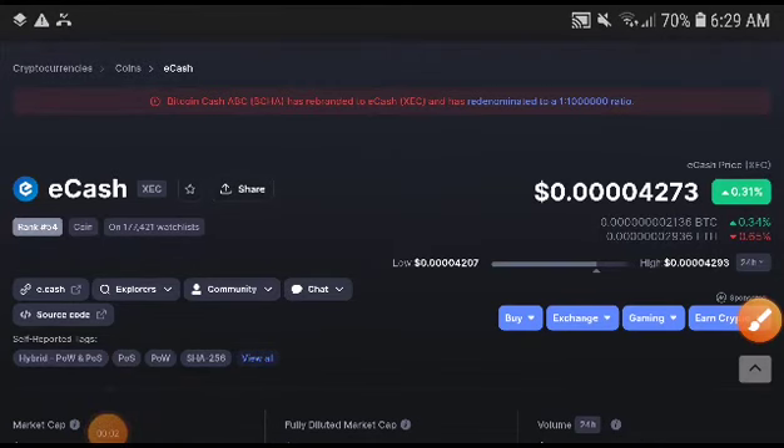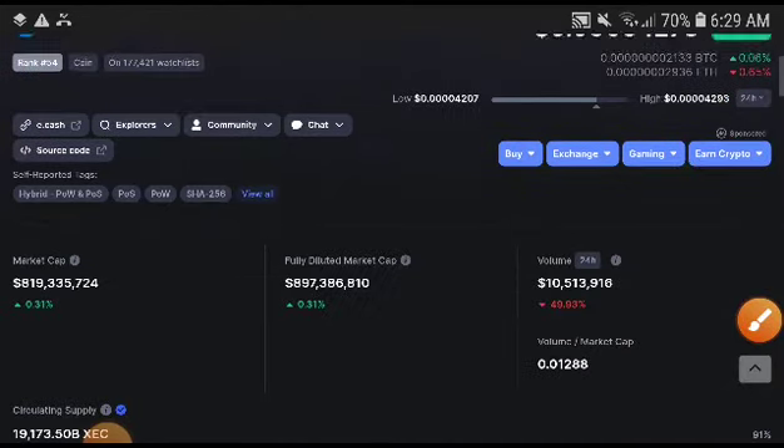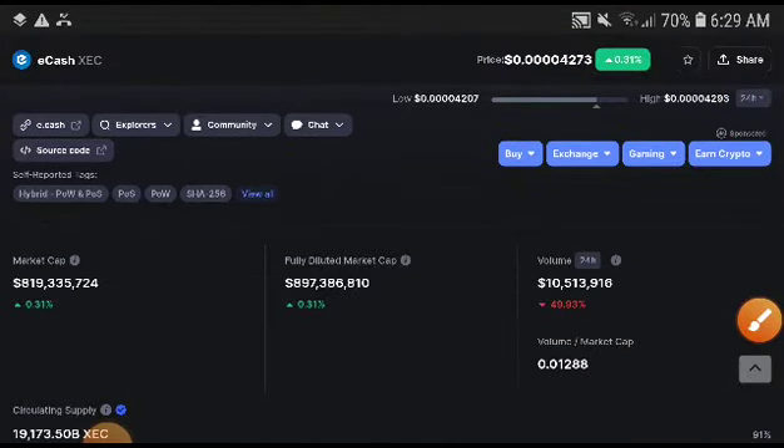eCash coin is completely in the pump position. You can see here 0.31 percent — only the price was increased. I want to give you the free signal now, so let's get started. What is the price target? What is the technical analysis? Everything I will discuss now in this video.